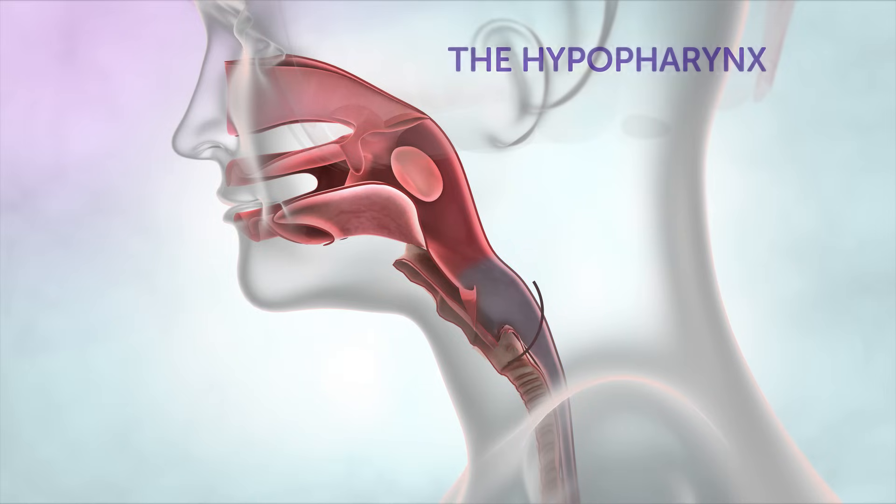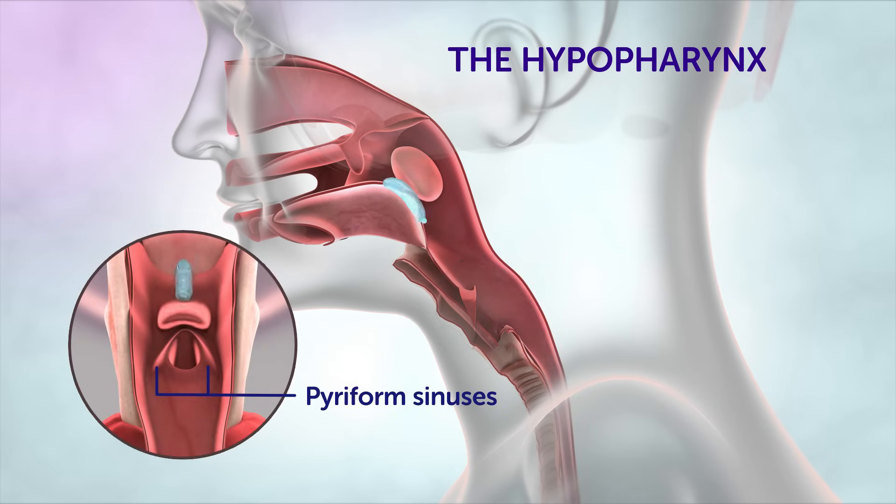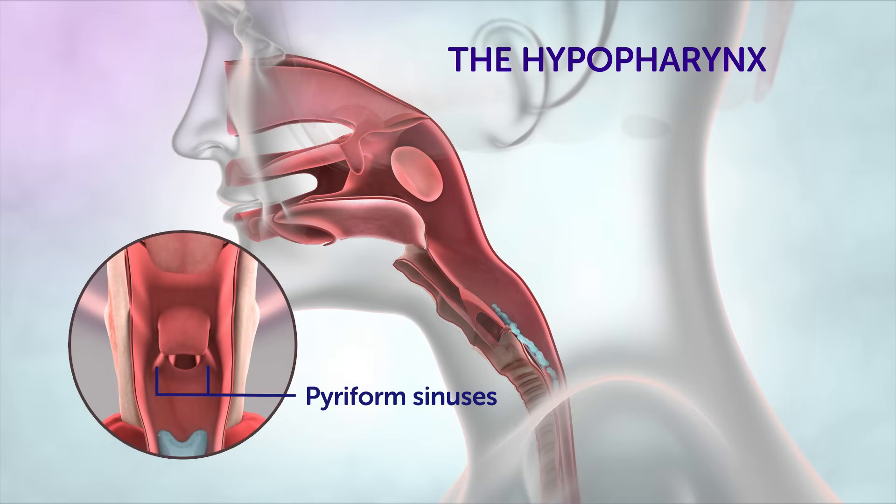Surrounding the larynx is the hypopharynx, and on either side of the larynx are the piriform sinuses. They help to channel food into the oesophagus.